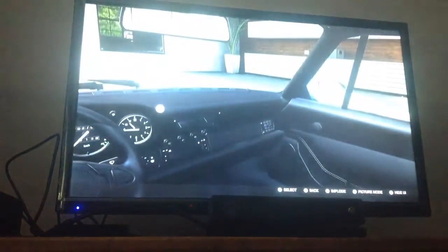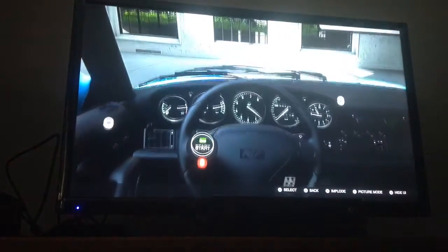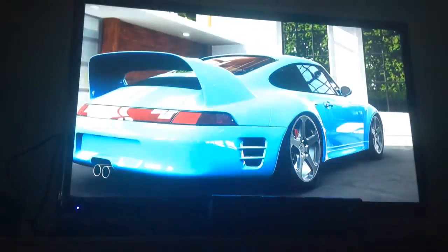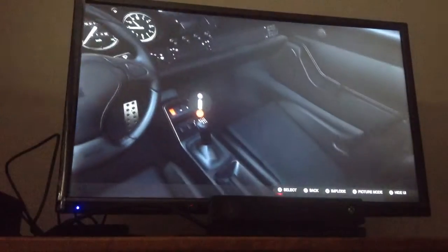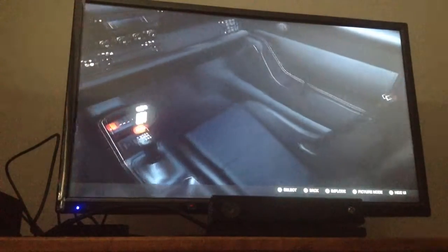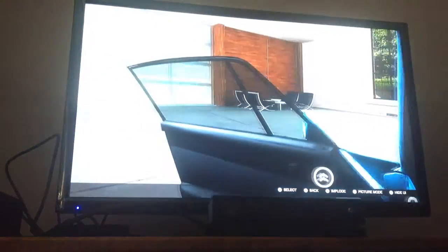I've never seen the inside of a Porsche of this year, so I don't know if it would be very similar or not, but let's start it up. That sounded good. How many gears? There's six. Let's get out.